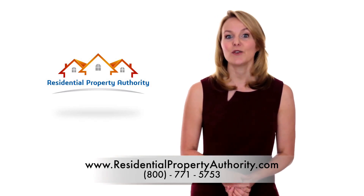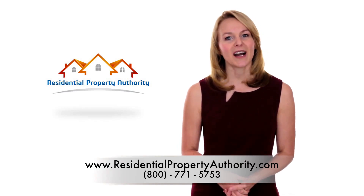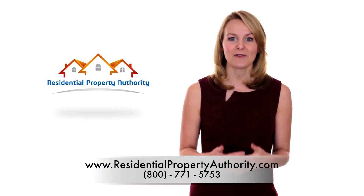It has been stated that your first impression is your only impression. When buyers take a tour of your home, they want to make sure it is the right fit for them.